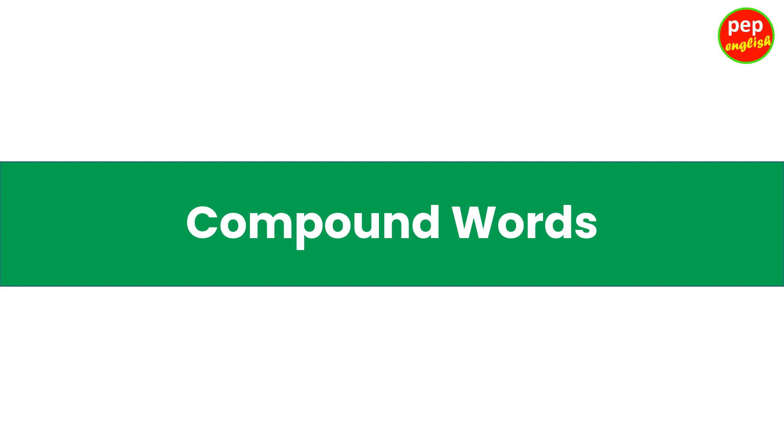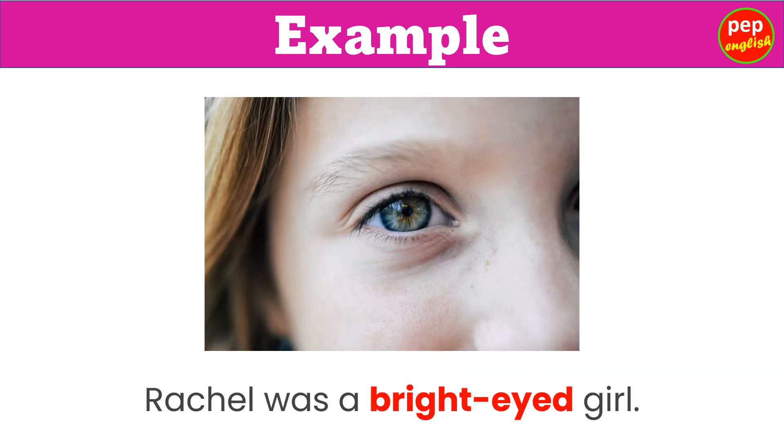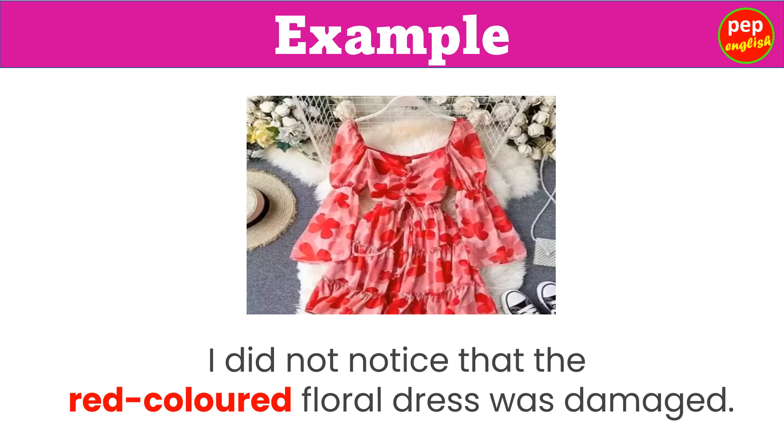Compound Words. Jack was a happy-go-lucky kid who enjoyed every moment of his life. Rachel was a bright-eyed girl. There are some beautiful-looking flowers in the garden. I did not notice that the red-colored floral dress was damaged.